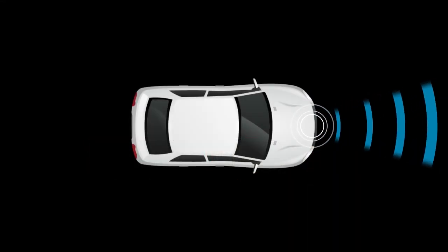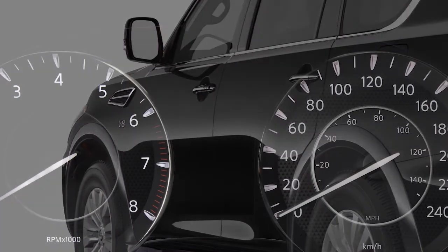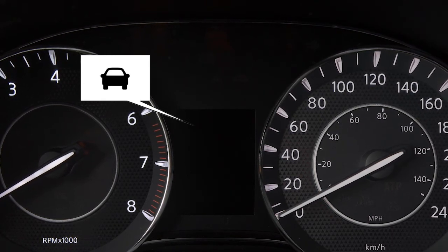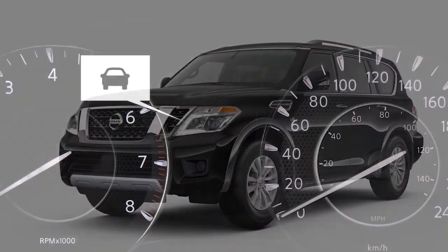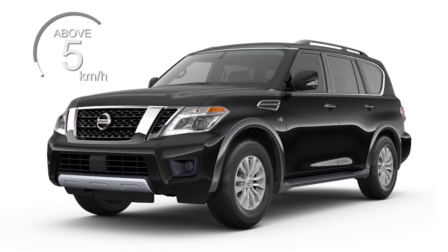The system uses a sensor located behind the lower grille of the front bumper. If there is a potential risk of a forward collision, the system warns the driver by blinking the vehicle ahead detection indicator and sounding an audible alert. The system operates at speeds above approximately 5 km per hour.